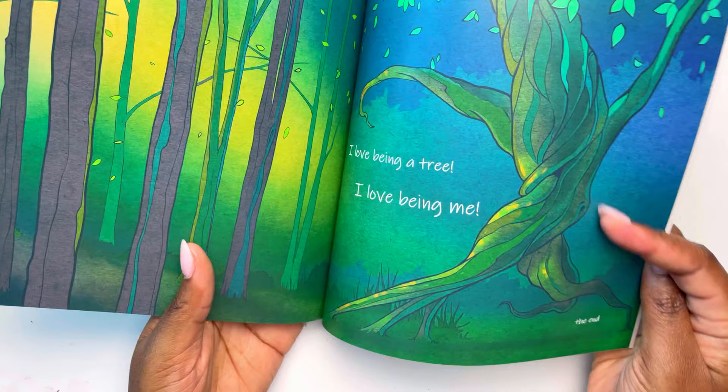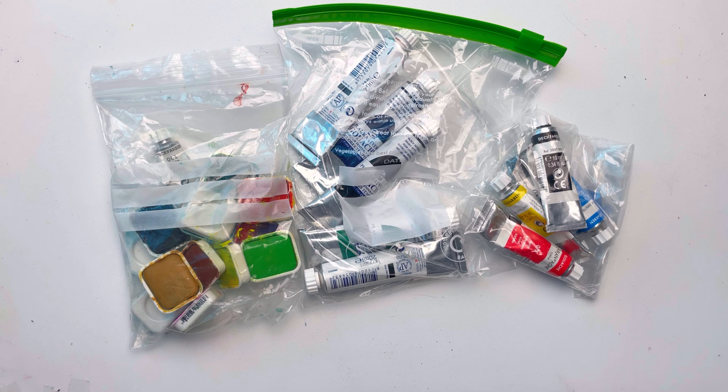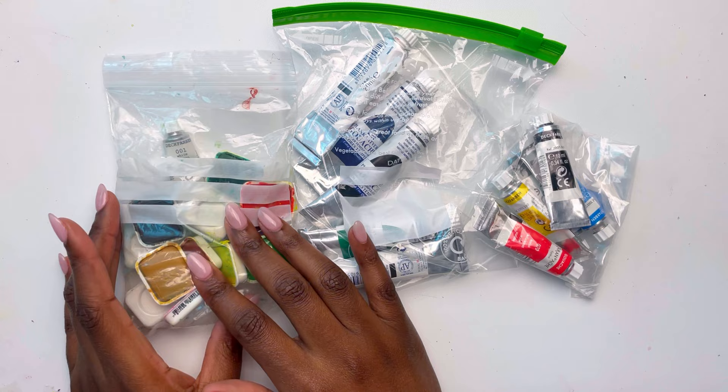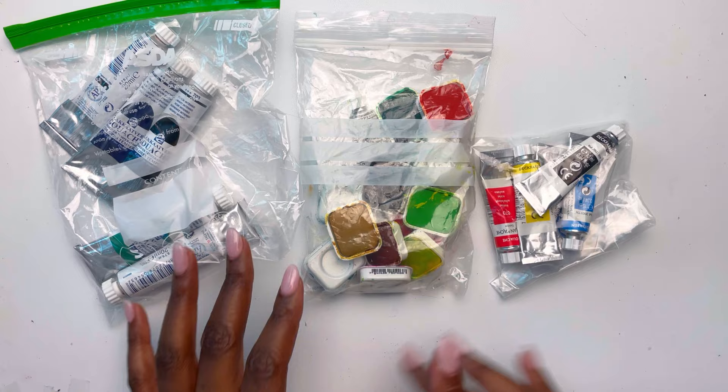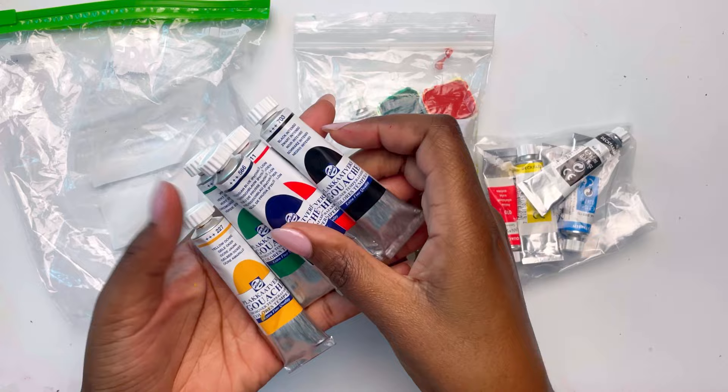Sarah just did a massive comparison of different types of gouache, both student grade and professional grade, and she had a few that perhaps weren't necessarily her favourites. She offered to send them to me so I could test them out and see what I thought. She sent me the Caran d'Ache gouache, the Caran d'Ache hard pan gouache, as well as the Royal Talons gouache. I'm so excited to try them out — let me know if you want to see a video about me trying out these gouaches.